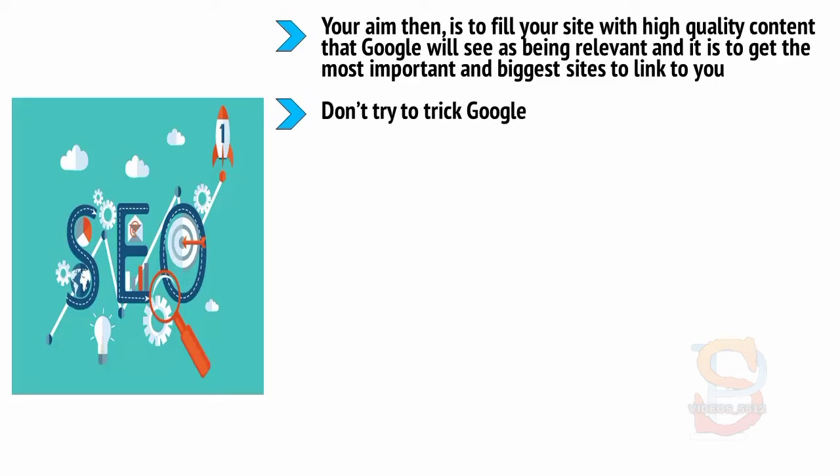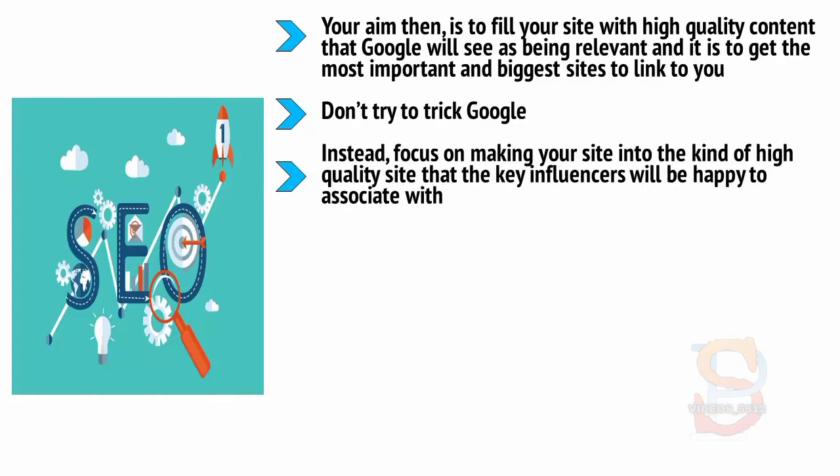Don't try to trick Google, don't try to spam Google, don't try to keyword stuff — repeating the search phrase in your content over and over again — and don't pay people to share your links. Google is smart enough to catch you and you will be penalized. Instead, focus on making your site into the kind of high quality site that key influencers will be happy to associate with.